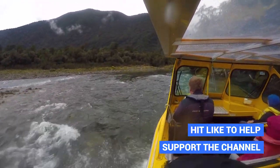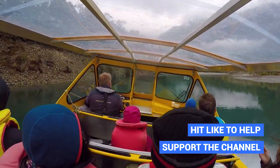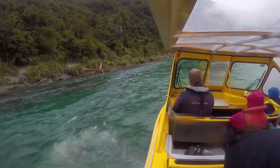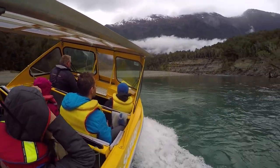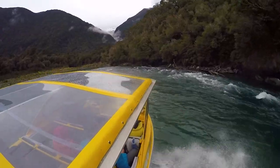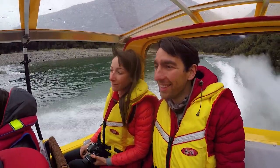We keep travelling at high speeds through the National Park taking in the views. Although it's an overcast day with a massive risk of rain, we are feeling safe because the boat has been especially designed to operate on the west coast with a glass roof above us. It's really cool to be able to see everything while being sheltered from the rain.